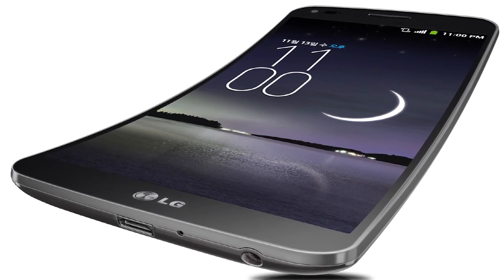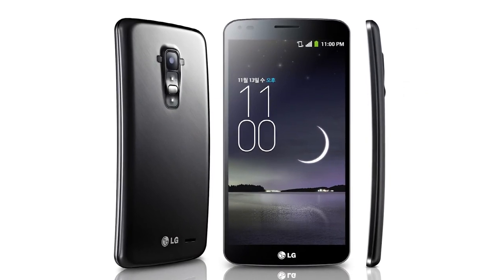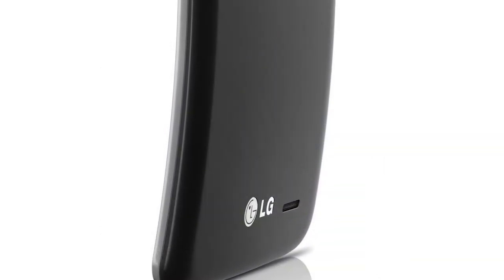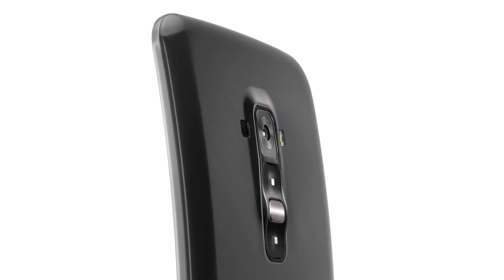LG says the curve has been optimized for the average face to deliver superior voice and sound quality — question is, is your face average enough? Interestingly, LG says the device incorporates self-healing technology comprising a special protective film capable of removing small marks and scratches on the back of the phone within just a few minutes.